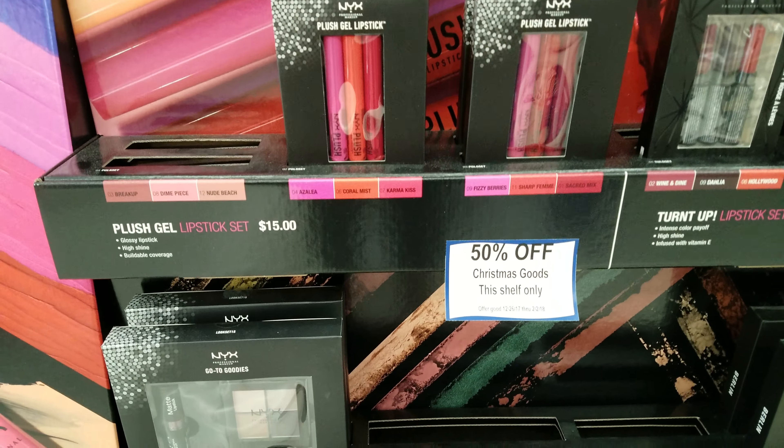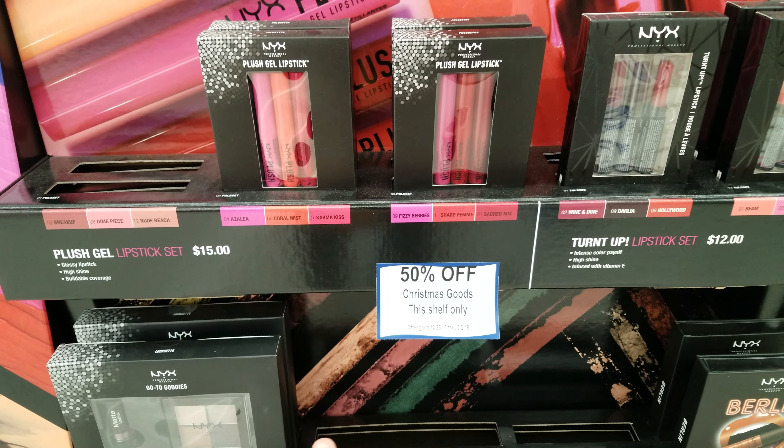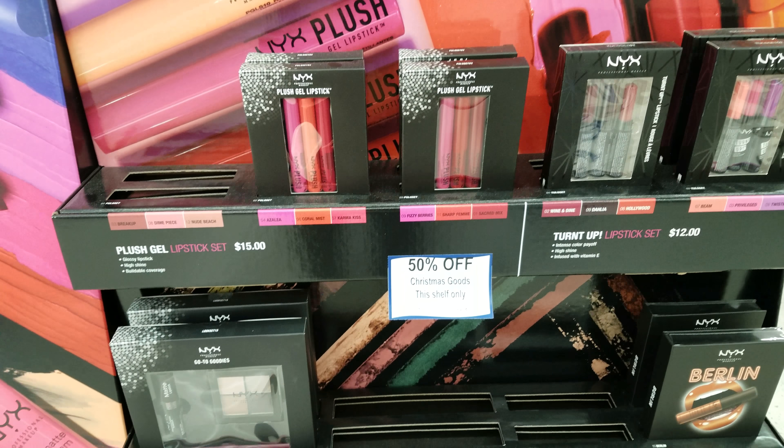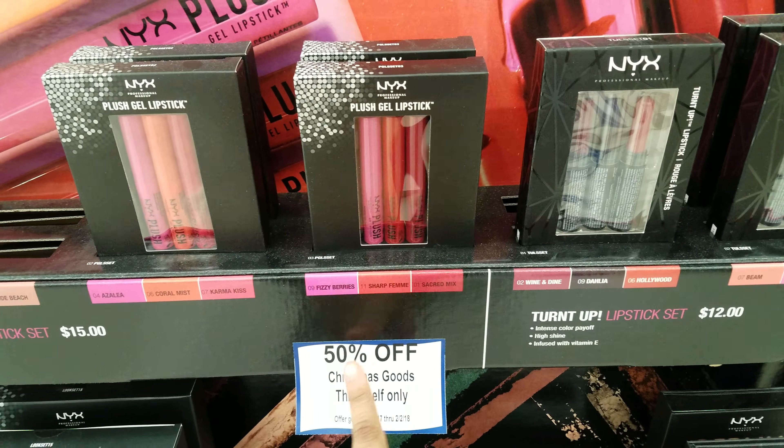I am at a new Walgreens. This Walgreens has 50% off on Christmas goods. Right here is NYX — this shelf only. The other one I was at yesterday did not have 50% off.